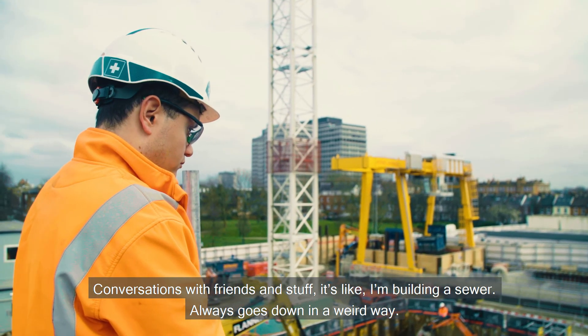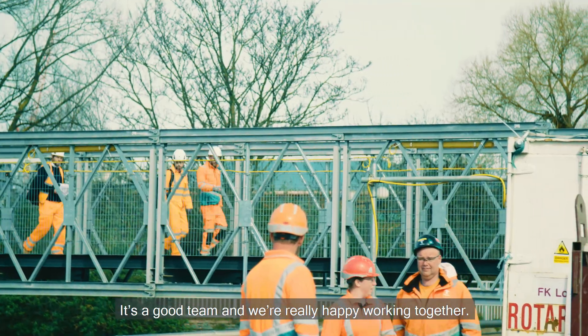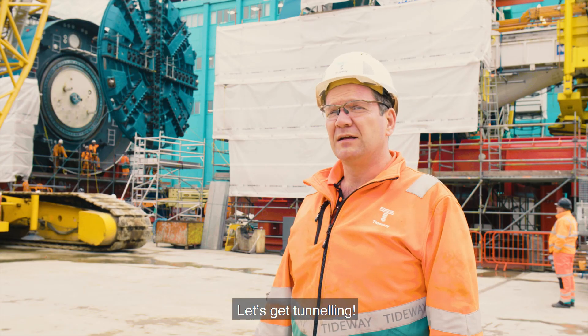In conversations with friends it's like, I'm building a sewer — it always goes down in a weird way. But it's a good team and we're really happy working together. One team, one dream as Kev likes to say. Let's get tunneling!